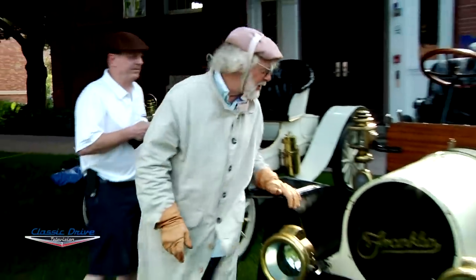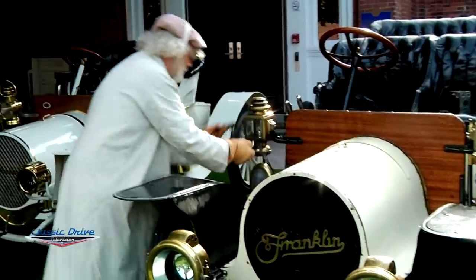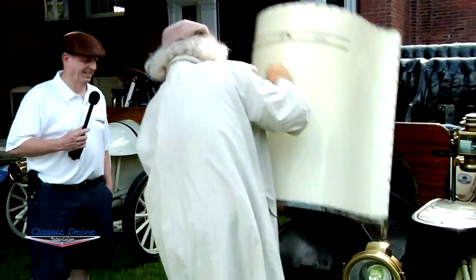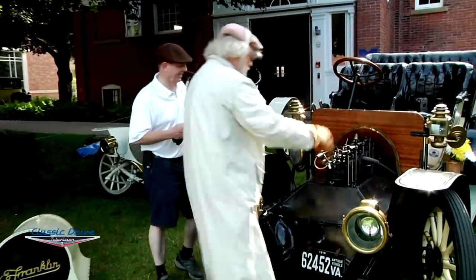Why don't we start by taking apart the hood? The strap is on it — I've already unbuckled the strap.